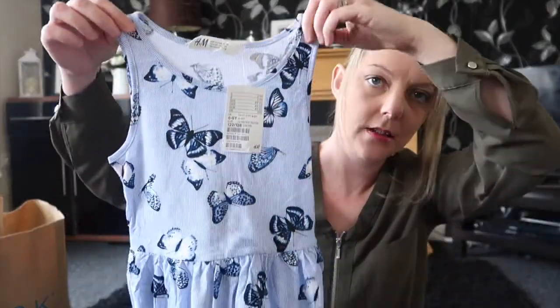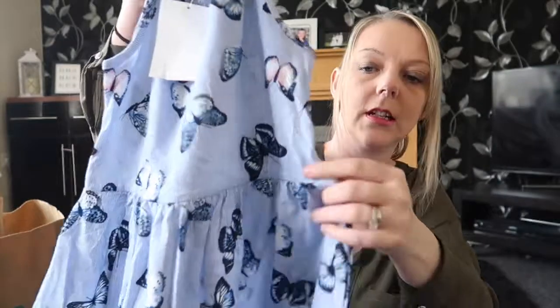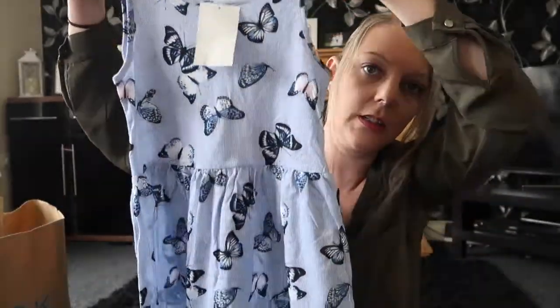And then the same sort of thing for Amy but in a smaller size and a little bit of a different design. Hers has got butterflies on and again it's got the elastic around the middle. And again that was £2.99.